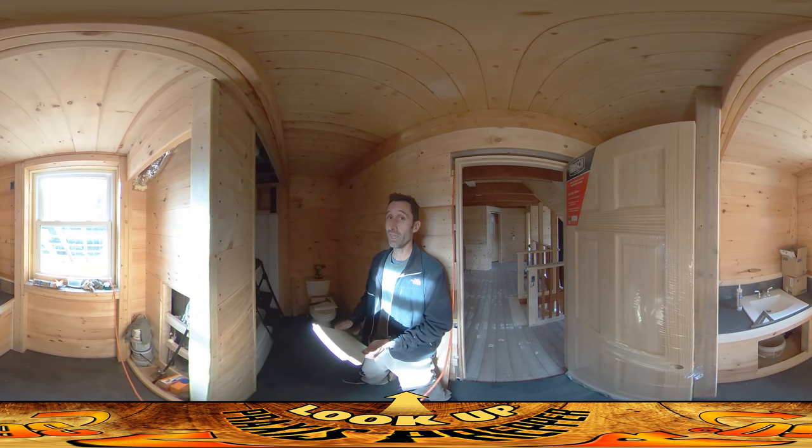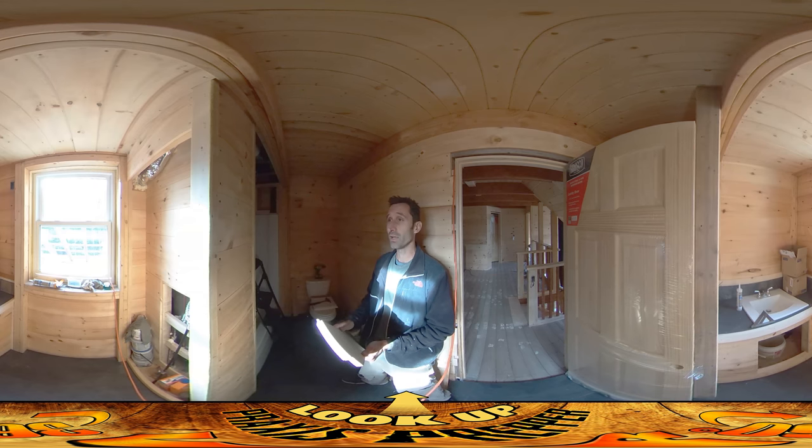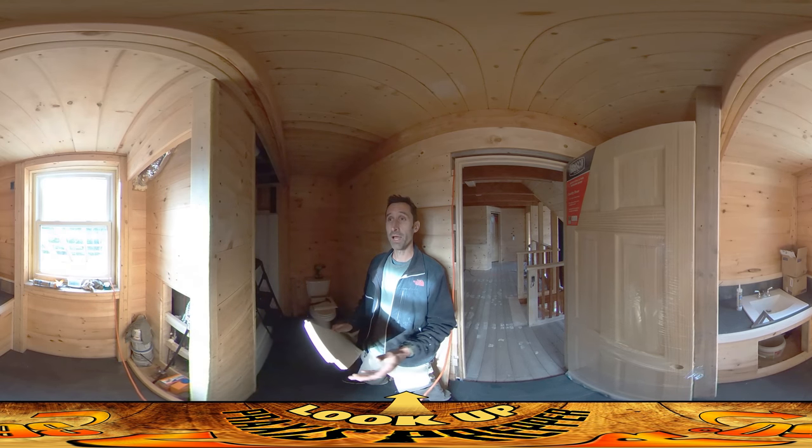It's kind of weird because today, at the time of recording, it's election day here in the United States and it's the first election day I haven't gone out to vote. I already voted through a mail-in ballot a while ago, so it's a little bit anticlimactic, but I'm making good use of the time.